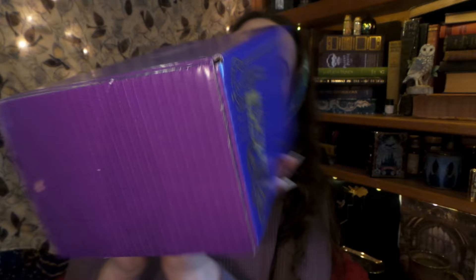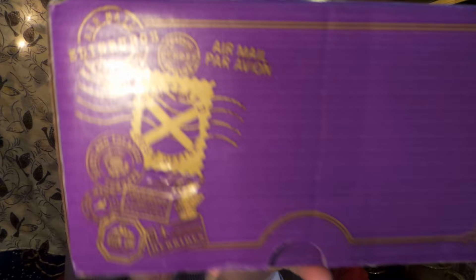And here is what it looks like in its beautiful purple newness. Look at that! Air mail from Edinburgh Post Office. Postage from Dundee, the Shetland Islands, Glencoe, the Hebrides. Oh my gosh, how exciting! And we have a mysterious wee envelope too.